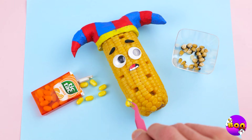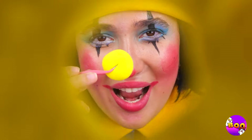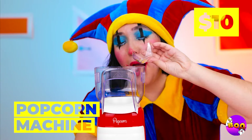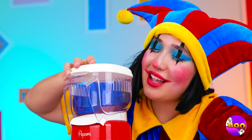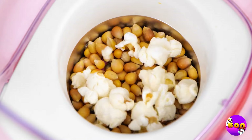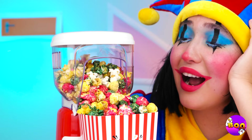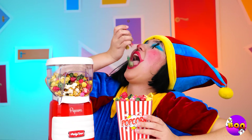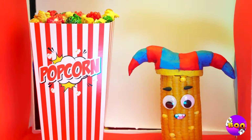Don't worry, some mints will freshen you up. You can really taste the magenta. That was fun.